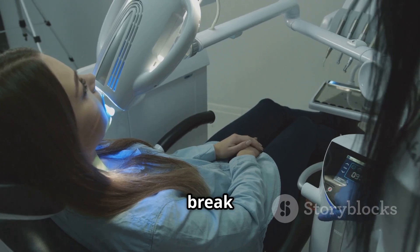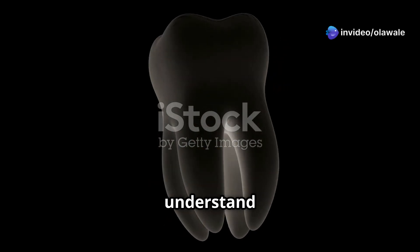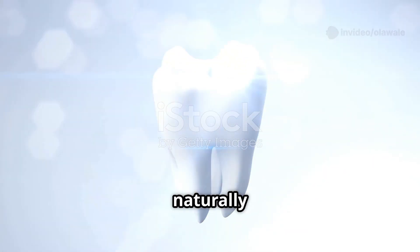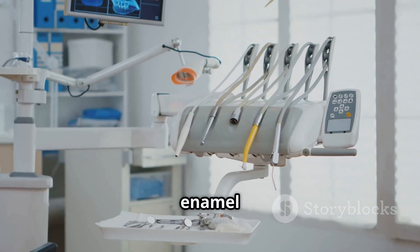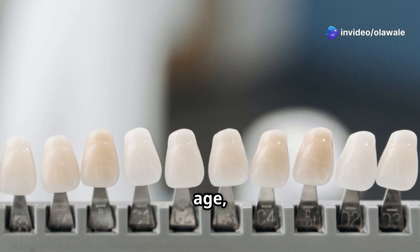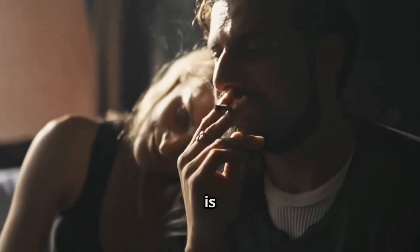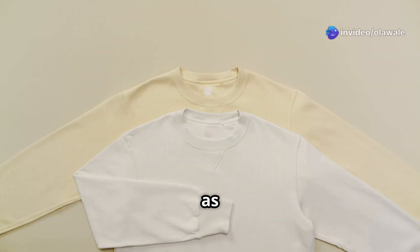Let's break down why teeth lose their pearly white shine over time. First, we need to understand the structure of our teeth. The outermost layer, the enamel, is like a protective shield that's naturally white. But enamel is semi-translucent — underneath it lies dentin, which makes up the bulk of our teeth. Dentin is naturally yellowish, and as we age our enamel can thin out, making that yellowish dentin more visible.